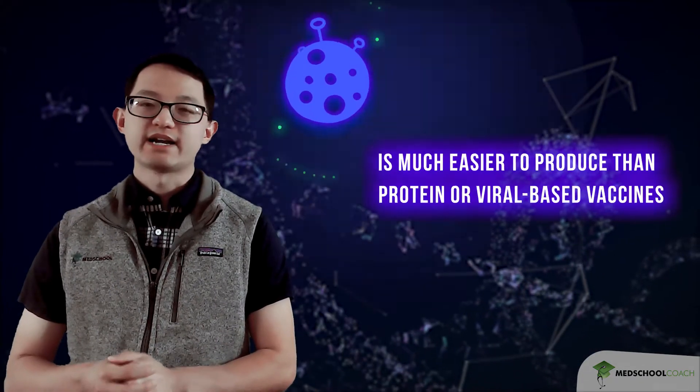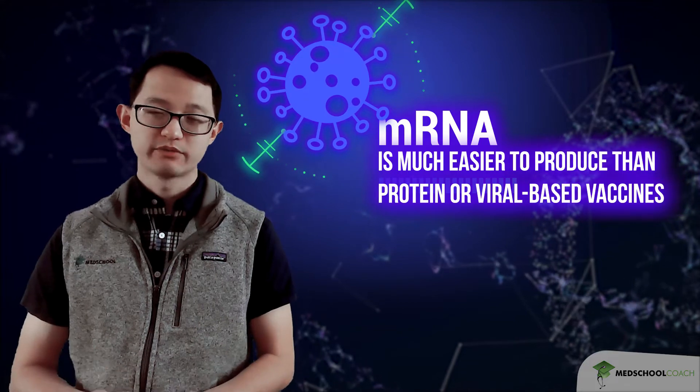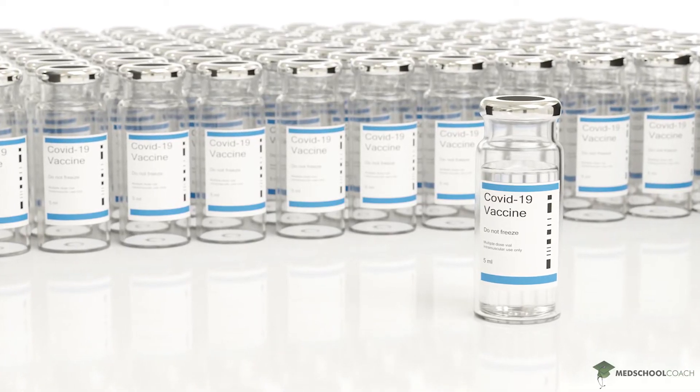If you're ever exposed to the actual COVID-19 virus, you won't develop the negative symptoms of the disease. One additional point about mRNA vaccines is that mRNA is actually much easier to produce than protein- or viral-based vaccines. The reason why is because viruses and proteins have to be produced in actual cells, and in the laboratory that takes a long time. In comparison, mRNA is just nucleic acid and can be made in vitro — in test tubes — so it can be produced in very large quantities in a very short period of time.